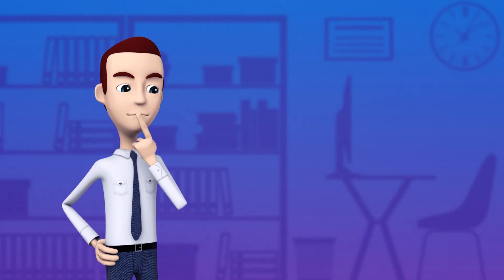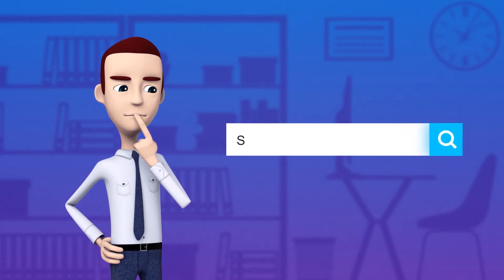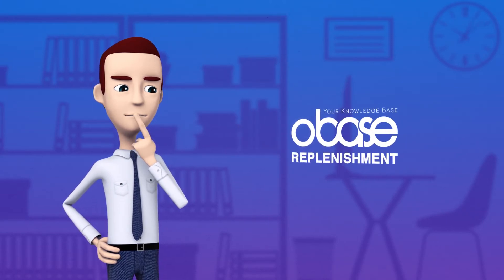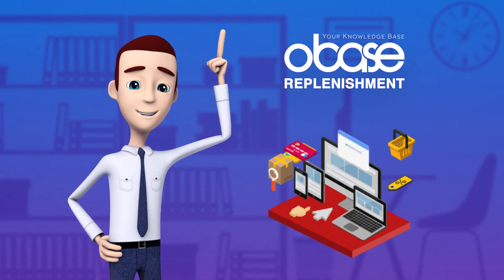Alex needed a flexible and affordable solution with proven expertise in retail sales and inventory management. A solution that could speak his language. He found all of that in Replenishment.